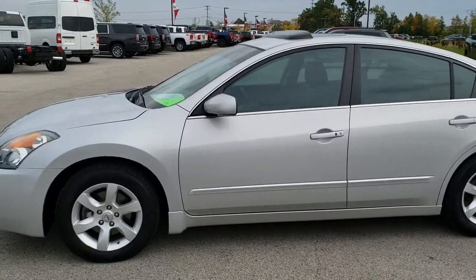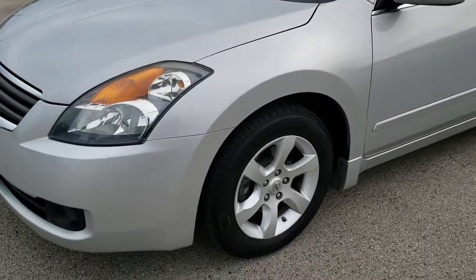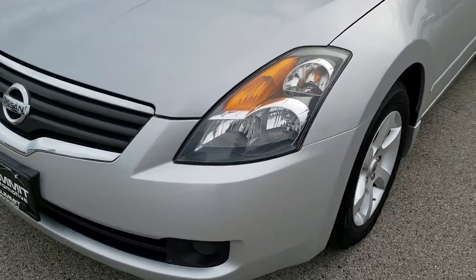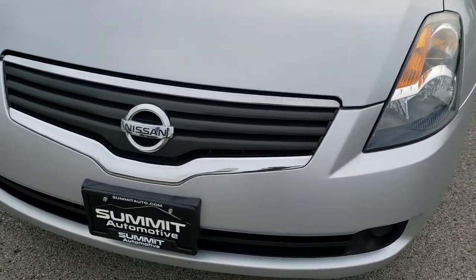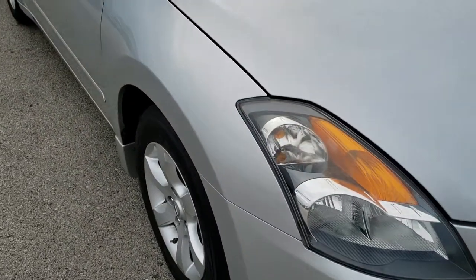This is stock number 9J244B. We are here at Summit Automotive in Fond du Lac, Wisconsin, your new and used car headquarters. Today we are checking out this super clean 2008 Nissan Altima.